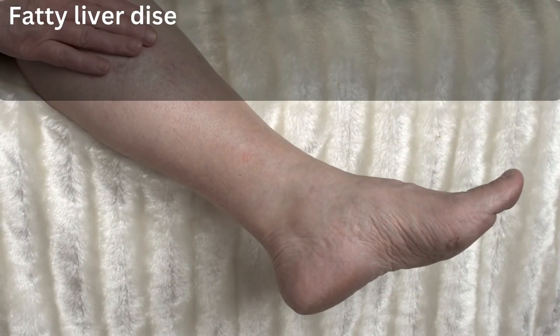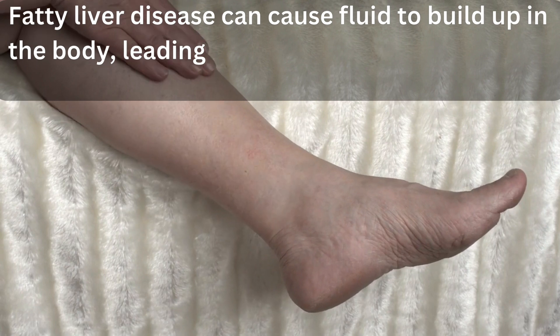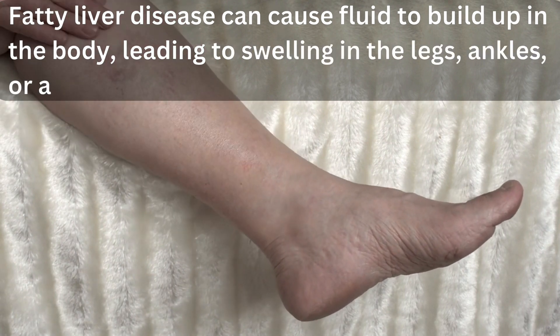6. Swelling. Fatty liver disease can cause fluid to build up in the body, leading to swelling in the legs, ankles, or abdomen.